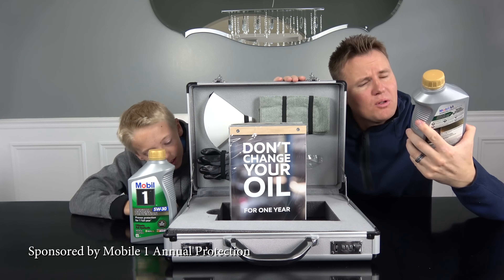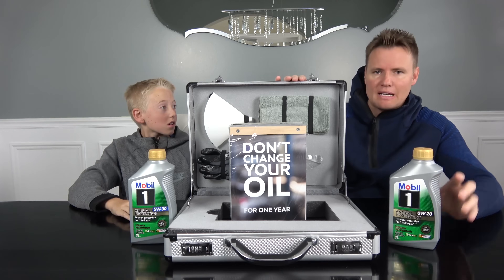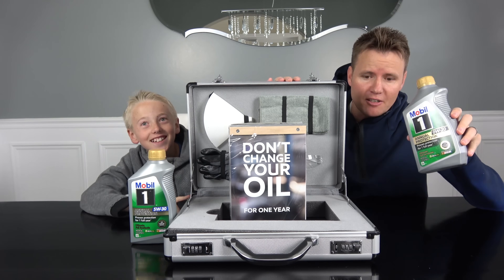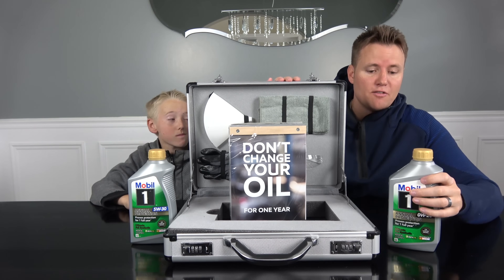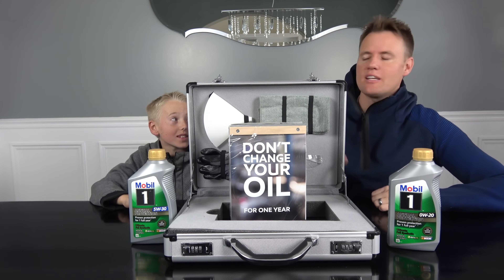ExxonMobil recently launched Mobil One Annual Protection, which provides protection for up to a year. Can you imagine going a year or 20,000 miles in between oil changes? That is pretty cool. Thanks to Mobil One Annual Protection for sponsoring this video. And when we're doing something that involves your motor having full protection for an entire year, we thought, what would be a better thing to cut open than a giant motor?